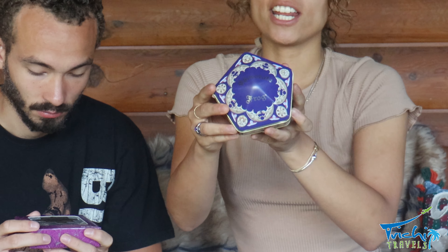Take a look at how nice the tin can is — it's really sturdy. So you can keep this and put anything you want in it. It's really cool.